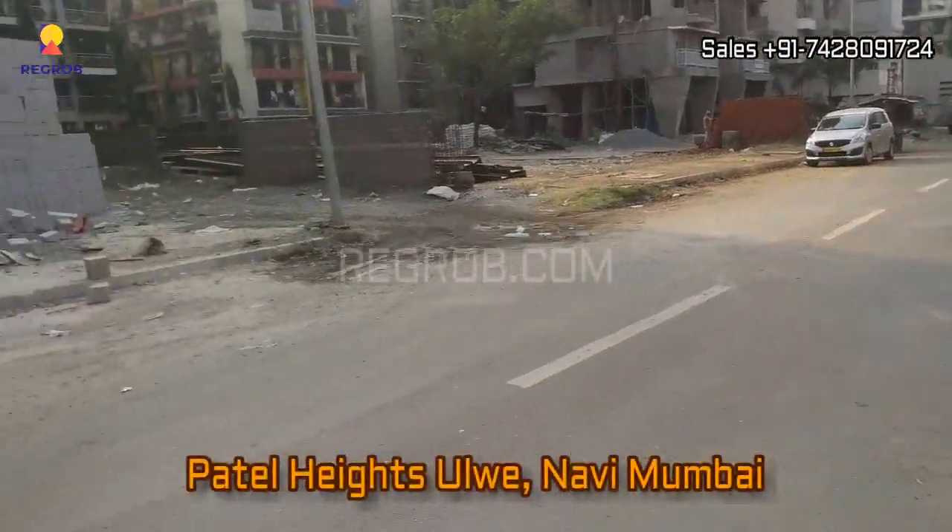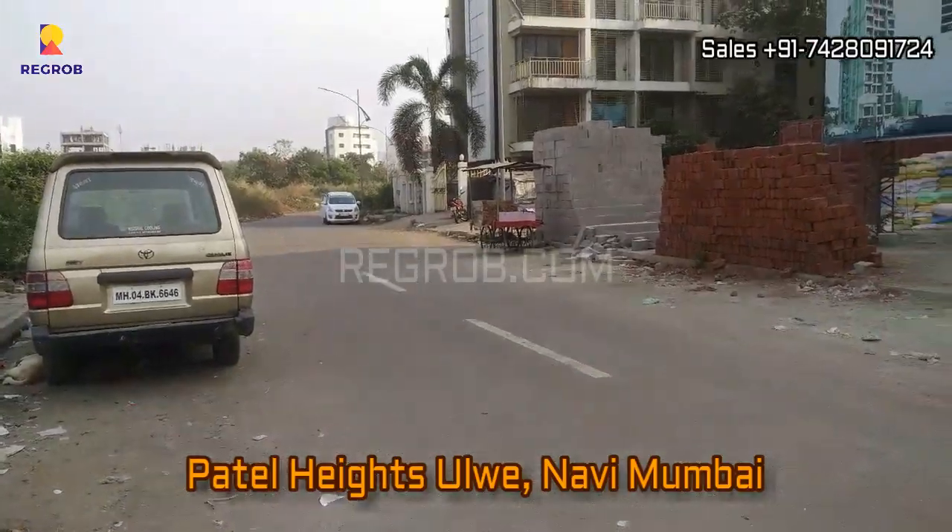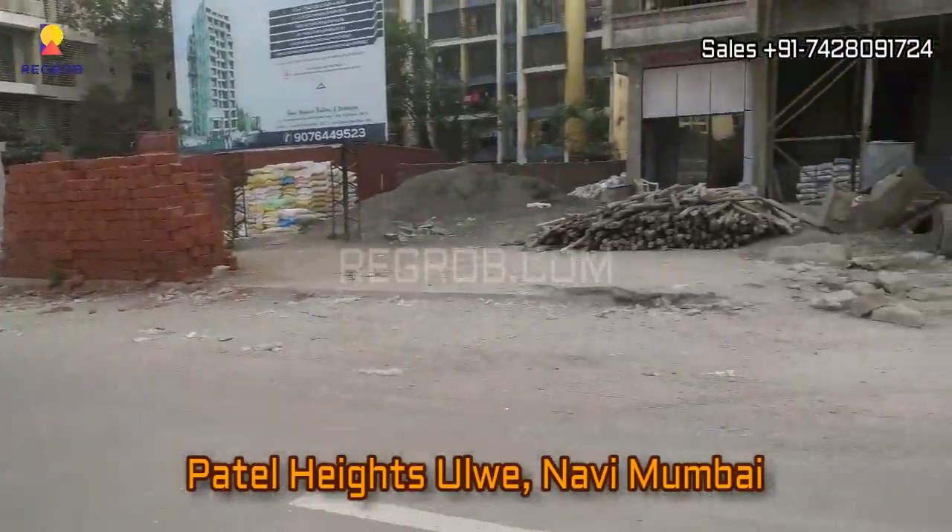Hi everyone, welcome to our channel Regrob.com. Today in this video we are at Patel Heights residential project located in Ulwe, Navi Mumbai.